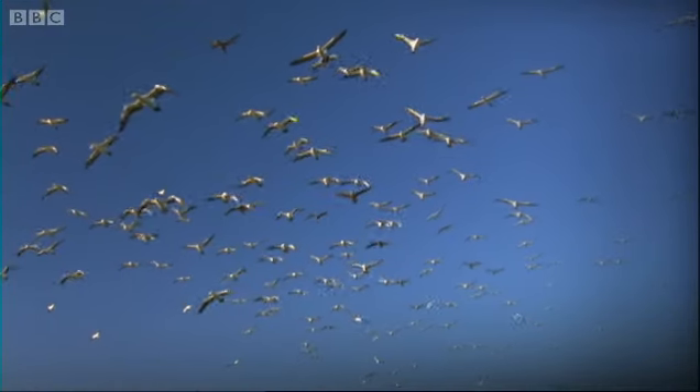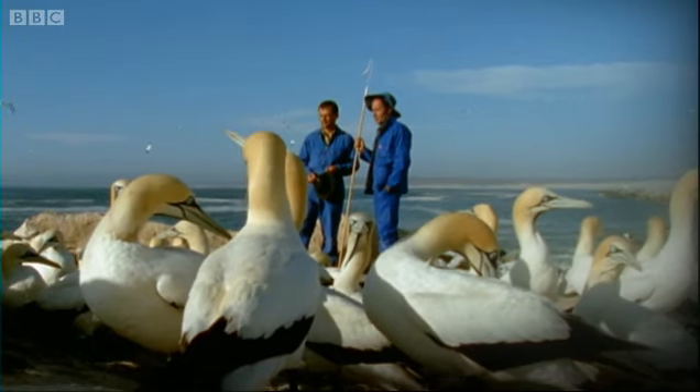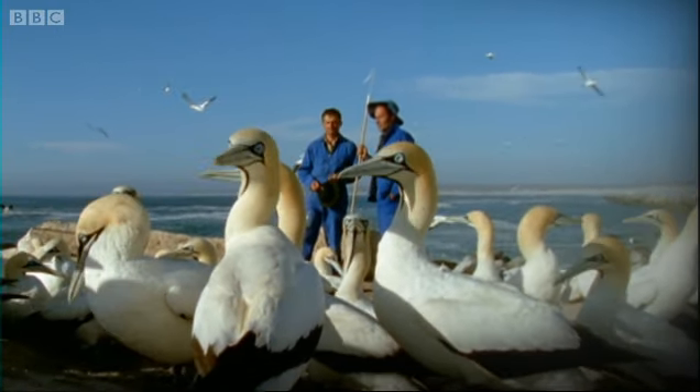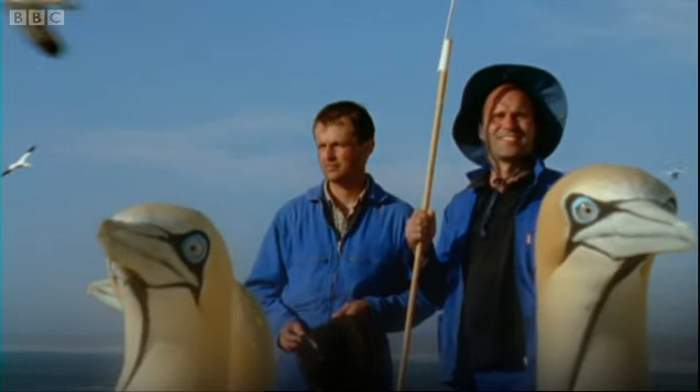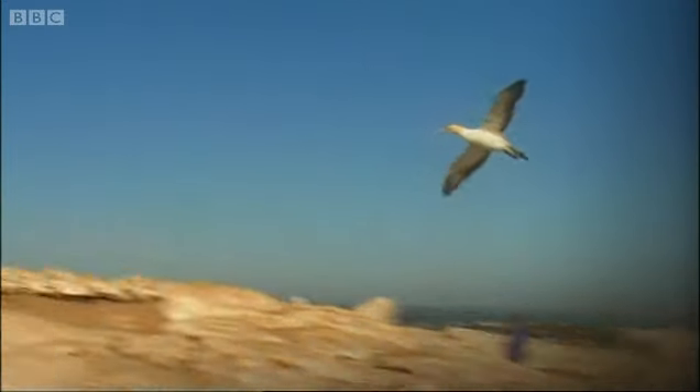No one knew where they went or what they did. But with the help of the gannet gadget, David and Giacomo hope to spill the beans. All they have to do is wait until their tagged birds come back to the colony in the evening.